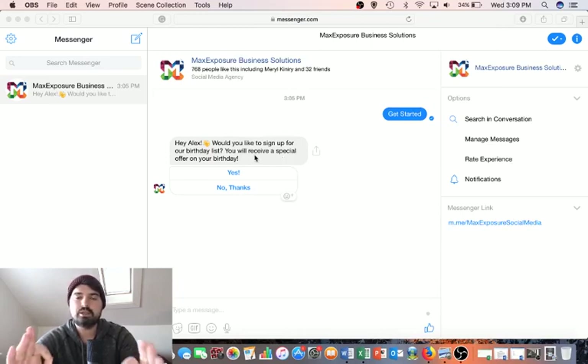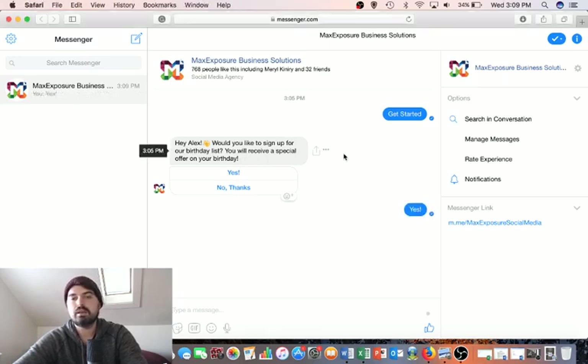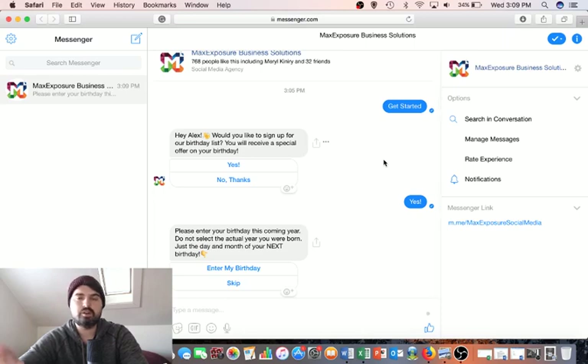No one is sending these out manually — this is all done within the system. It says, 'Hey Alex, would you like to sign up for our birthday list? You'll receive a special offer on your birthday.' Most people will be doing this on their phone because they're scanning the code at the time in your restaurant or whatever type of business. This message appears instantly in their Messenger app, and then it asks: 'Please enter your birthday,' with a button to open a calendar.